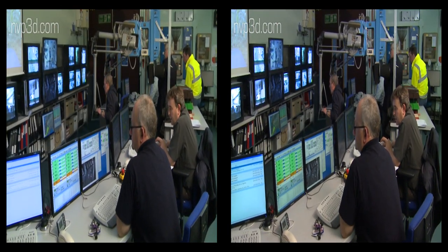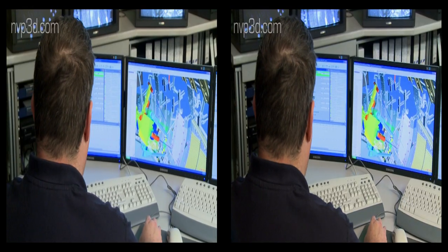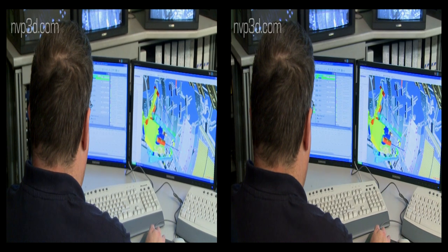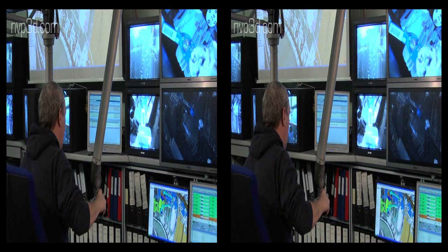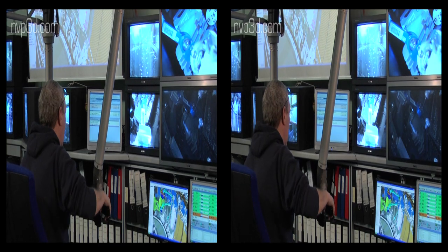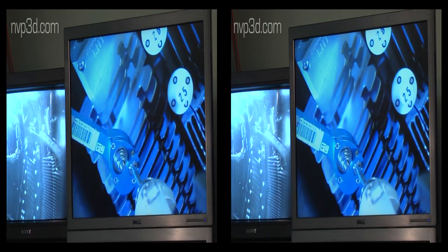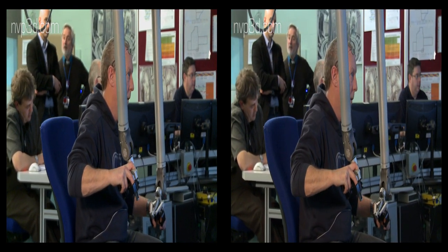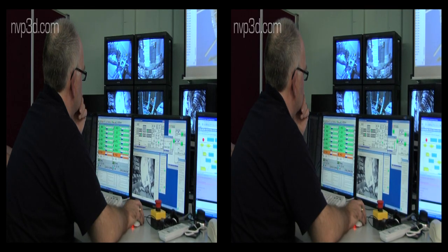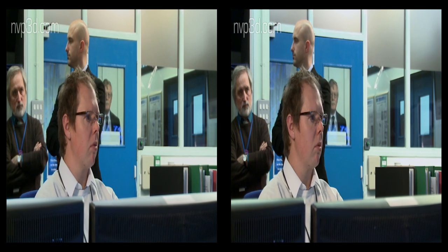To manage a shutdown of this magnitude, the remote handling team started to plan every single necessary step two years in advance. Each task was carefully planned and detailed procedures were produced, such as how to put in a screw, tighten a bolt, or remove a tile. During this shutdown, 40 technicians and engineers from the remote handling team worked almost non-stop, seven days a week, 20 hours a day.